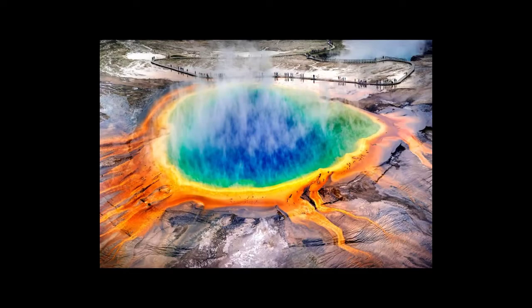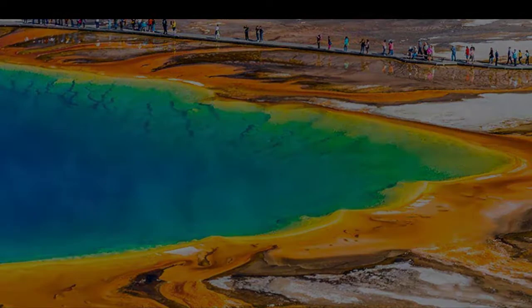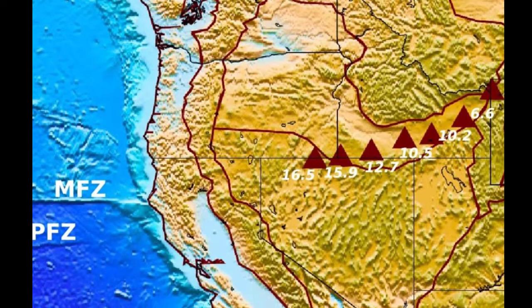Yellowstone National Park sits above an enormous volcanic hotspot, responsible for large-scale volcanism in the states of Idaho, Montana, Nevada, Oregon and Wyoming. A hotspot is an area of the Earth's crust where hot plumes rise from the mantle below and cause volcanic activity at the surface.